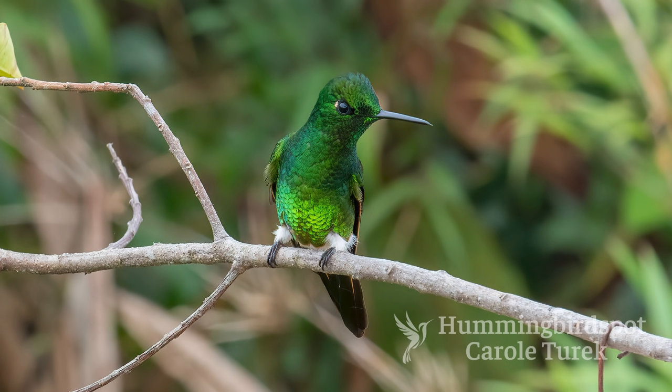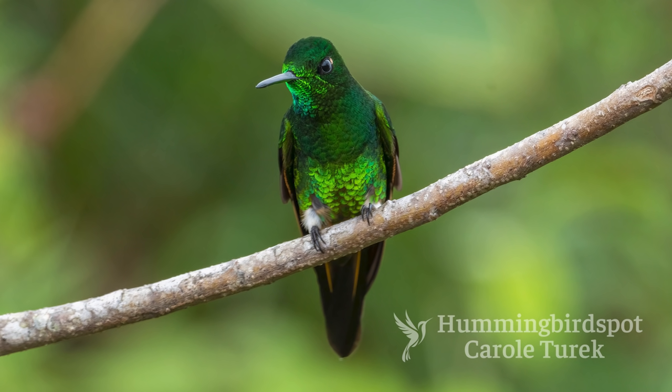This bird had the wings, the tail, and the boots of the buff-tailed coronet, but it had the head feathers and also the very bright abdomen feathers of the Empress Brilliant. So, even though we didn't find a new species to photograph up on Montezuma Road, we did find something far more rare. And this bird — it was great to get to see.